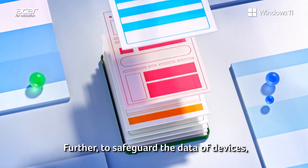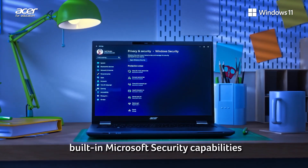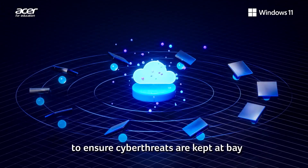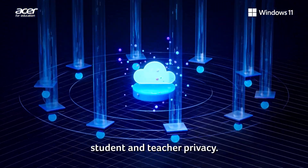To safeguard the data of devices, Acer TravelMate laptops feature the built-in Microsoft security capabilities and cloud-powered intelligence of Windows 11 to ensure cyber threats are kept at bay, while maintaining and prioritizing student and teacher privacy.